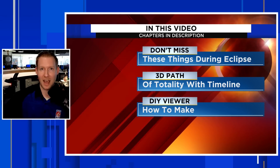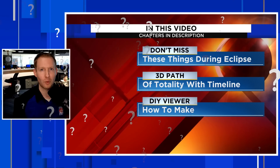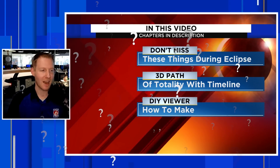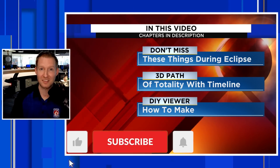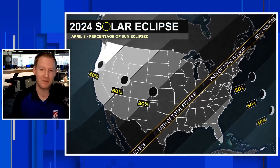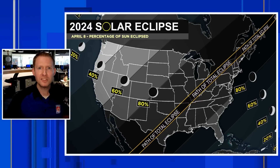Before we break down that DIY viewer, while everybody is looking up, I'm going to give you a reason to look down during the eclipse — something really cool happens. Before we get into it, if you want to stay updated on all things weather and sometimes astronomy, hit that subscribe button. If you find this content helpful, please give it a thumbs up — I'd really appreciate it, it really does help us out a lot.